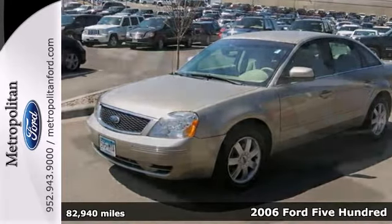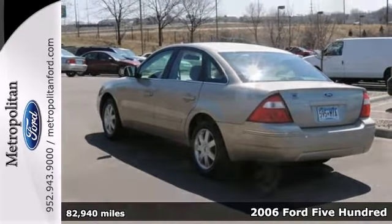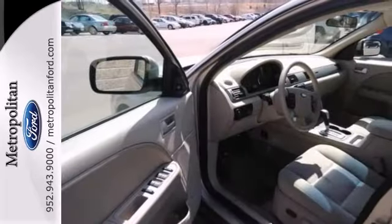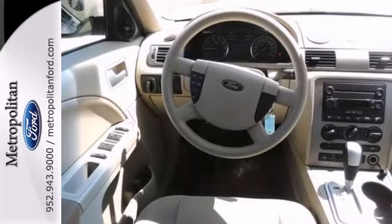Here's a 2006 Ford 500. 17-inch painted alloy wheels, the steering wheel cruise controls, one-touch power windows, and the tilt steering wheel and the child seat anchors all come standard on this remarkable 500.